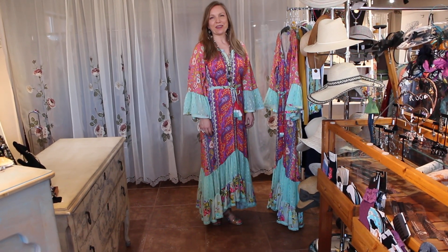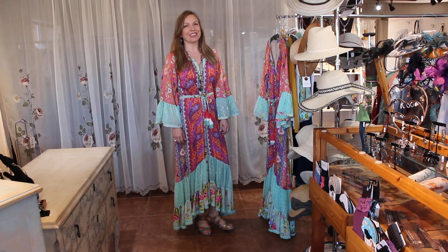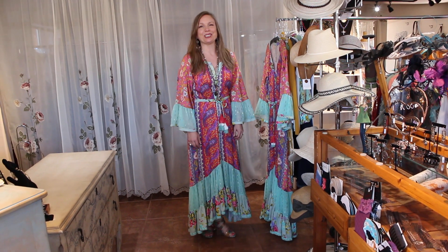Hi ladies, welcome to Victorian Cowgirl Posh in Sedona, Arizona. I have a couple of new pieces today and they are just so bright and cheery. I hope it brings a little smile to your face as you're watching today. But let's jump into it.